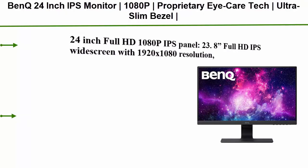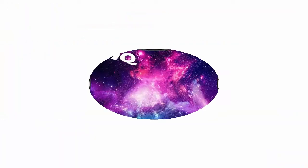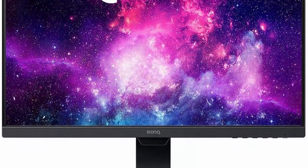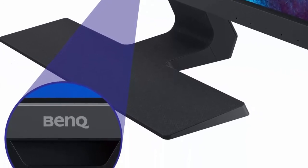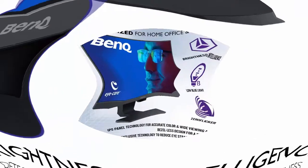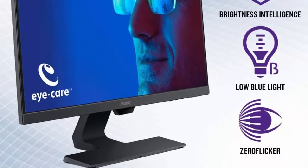Number 1: BenQ 24-inch IPS monitor GW2480 — 1080p, proprietary eye care tech, ultra slim bezel, adaptive brightness, built-in speakers. 24-inch Full HD 1080p IPS panel, 1920x1080 resolution, 250 nits of brightness, built-in speakers, and a 178-degree wide viewing angle for clarity from any angle.